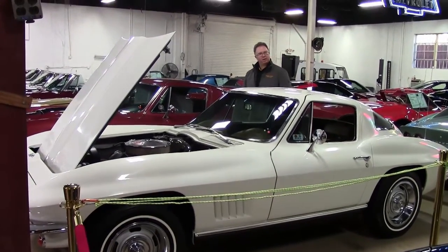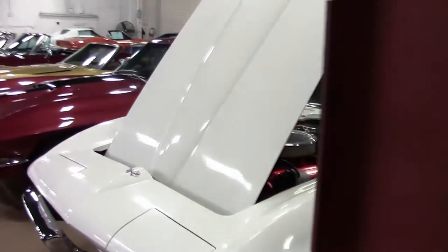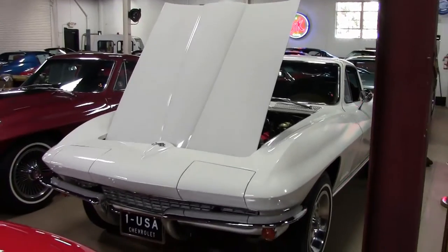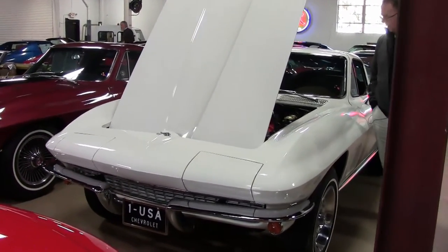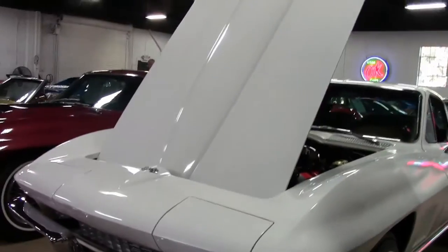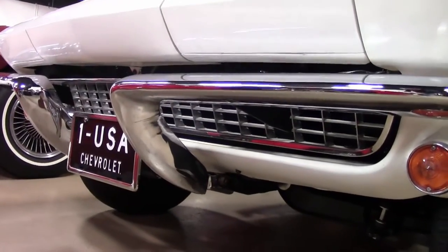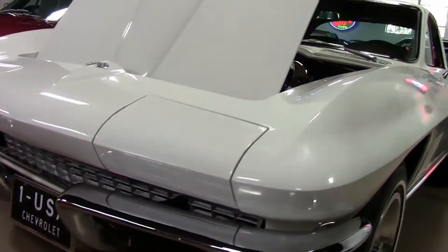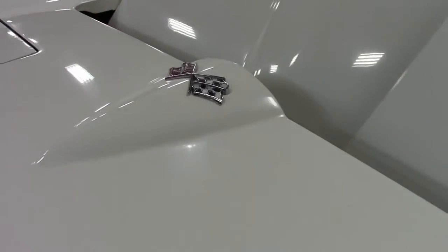A 1967 coupe — 67 being the last year of the second generation Corvette, making it extremely popular. This is the ermine white with the tan interior. This is a body-off restored car and a National Corvette Restoration Society top flight winner, with the top flight awarded at a regional meet in 2016.